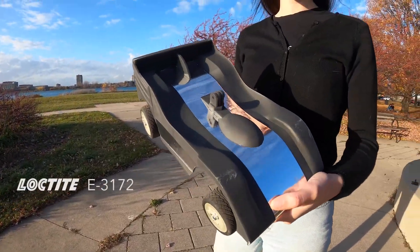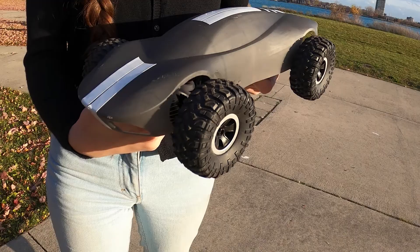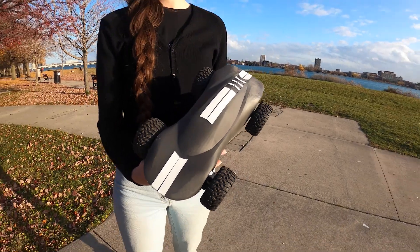As you can see, we pushed the 3172 to its limits and it held up beautifully, proving it can withstand high-impact functional use.